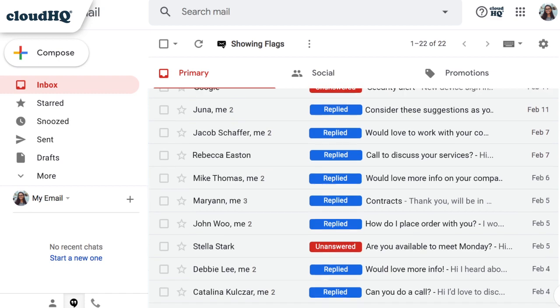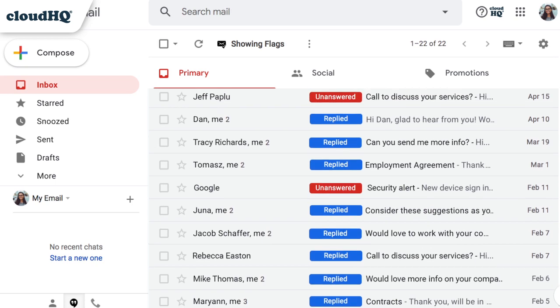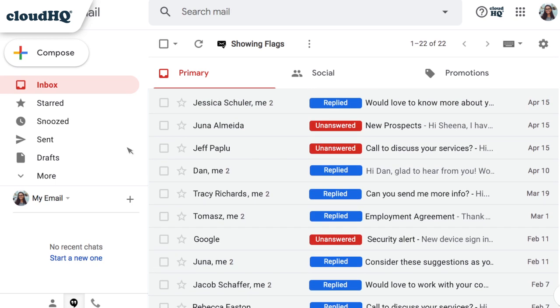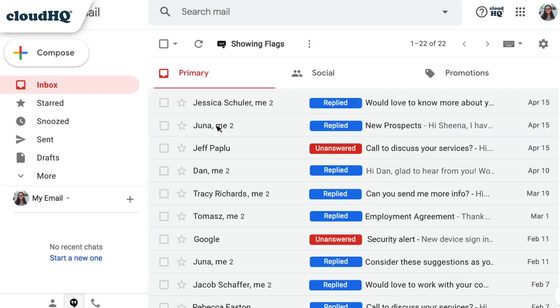By indicating whether or not you replied to an email, right in the email preview of your inbox, I can now easily see all of the emails where the ball has been left in my court and I owe someone a reply. This indicator lets me know that this email has gone unanswered. When I reply to this email, the red unanswered indicator will change to a blue replied indicator, so I know it's been handled.